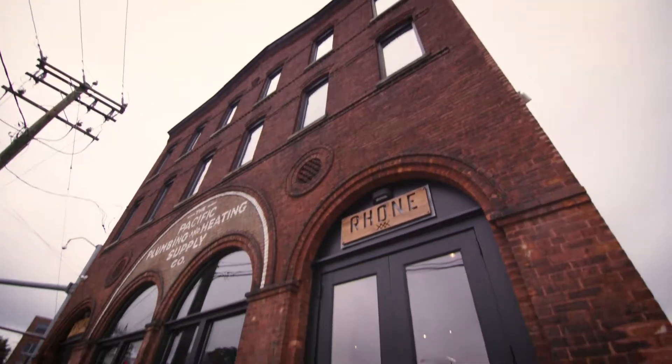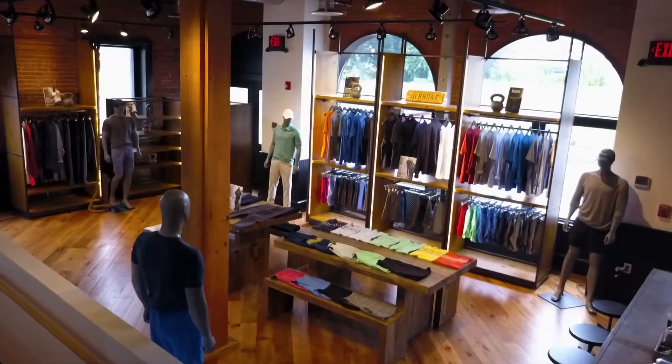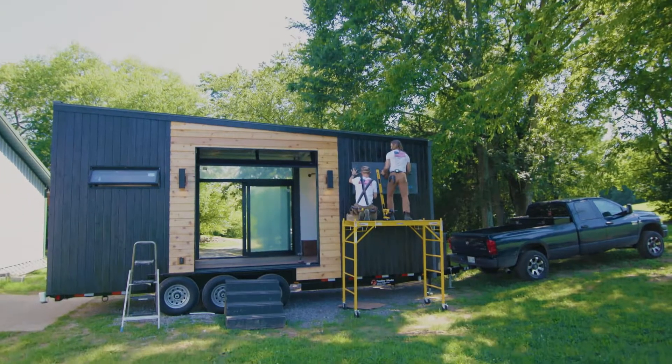The theme is Walden, and the original design actually came from our office. Our office is a building in Stanford, Connecticut — 484 Pacific Street. It's an old piano factory from the late 1800s. It's rustic, it's got beautiful brick. When I saw the tiny home, I knew it was the perfect marriage.